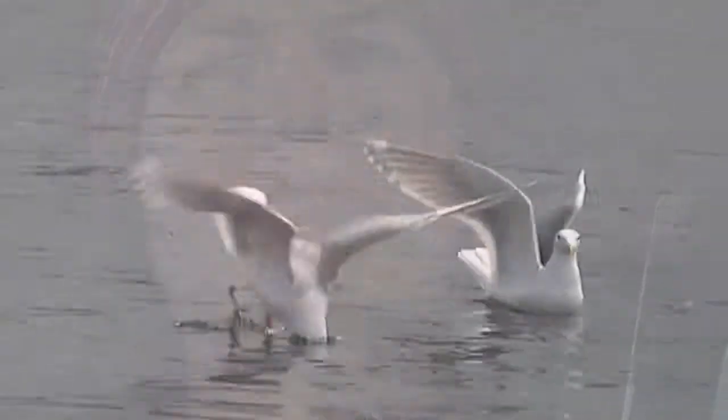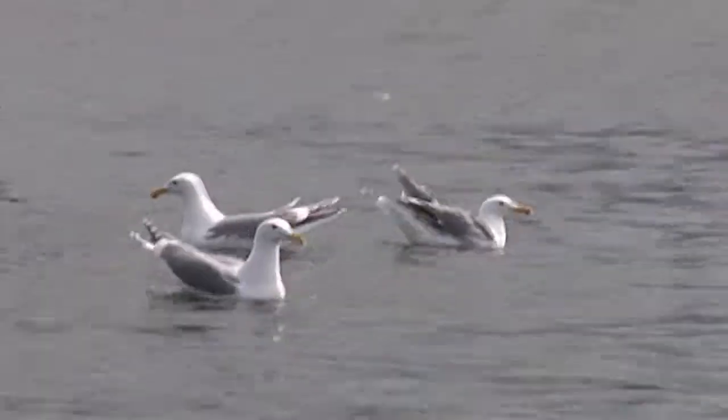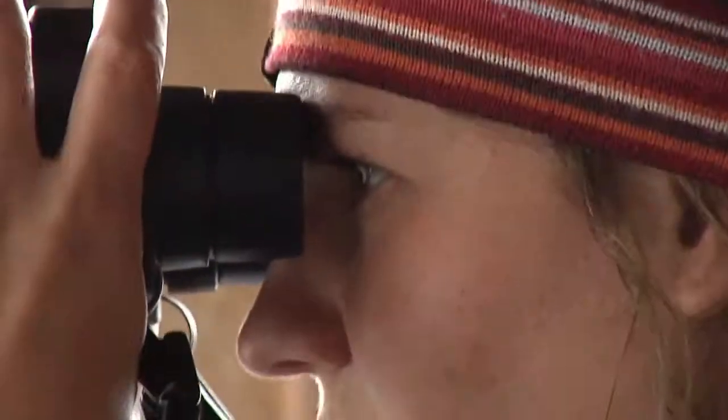I'm just kind of doing the observing, and then the Prince William Sound Science Center has a protocol to look at the abundance and distribution. I'm super excited to be out here, just out in the elements, seeing the wildlife — this has been great.